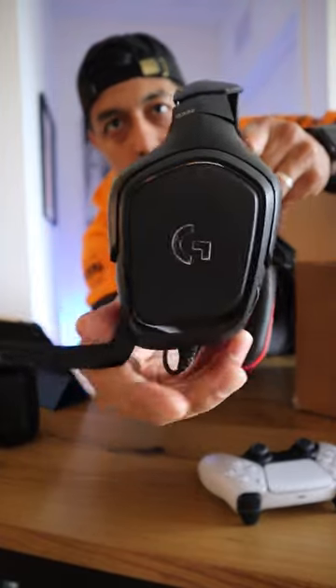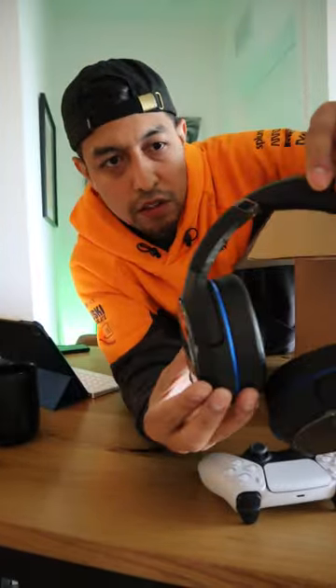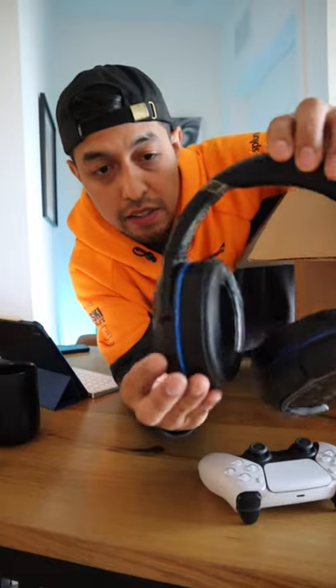This is pretty cool. Number three, I got this Turtle Beach Elite 800RX. This is pretty cool.